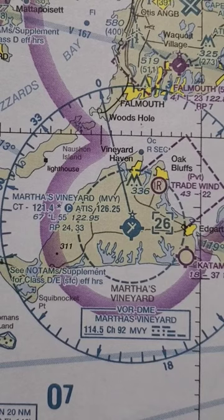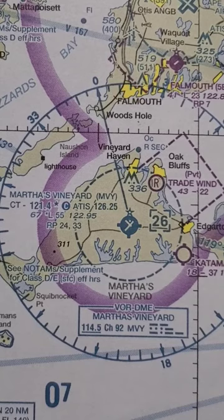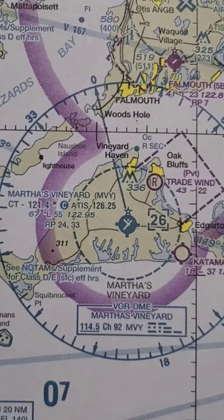There is an ATIS at 126.25. The next row shows 67, which is the airport elevation. L with a star means lighting limitations exist — it's pilot-controlled lighting.